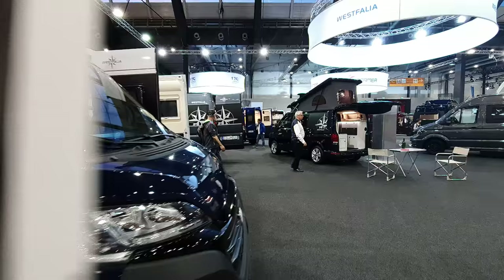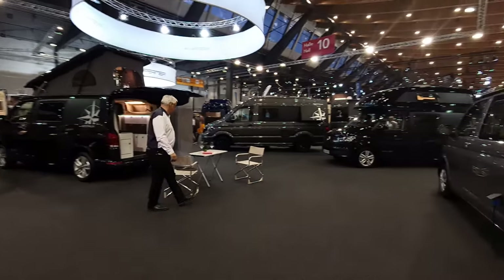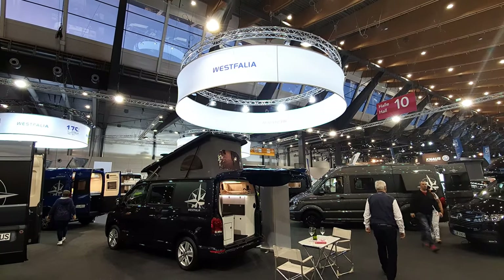Okay, so this is Stuttgart. Thanks very much for watching — I hope you found that of interest. This is me at Westfalia, signing out.